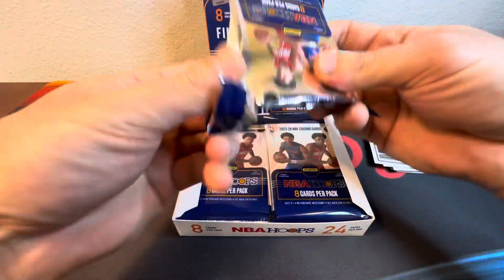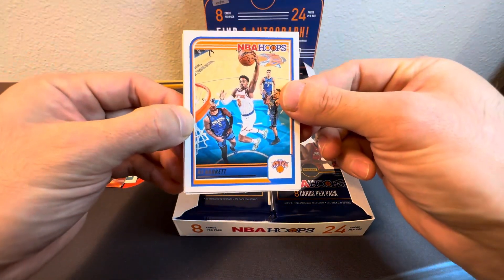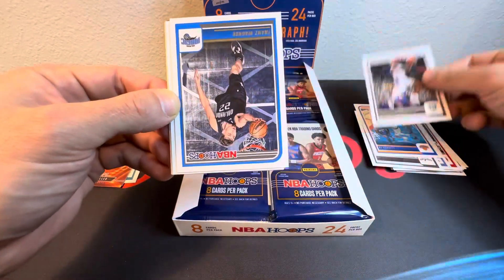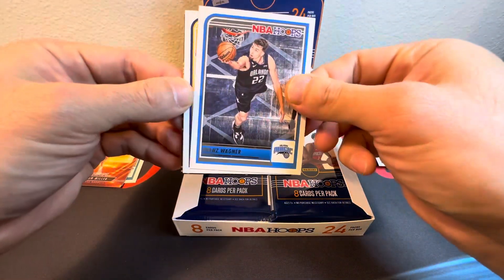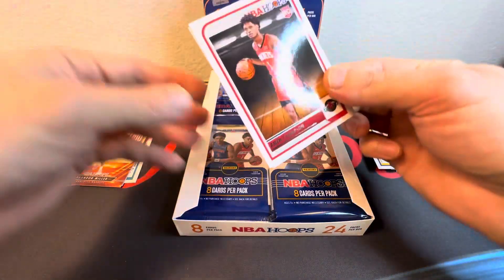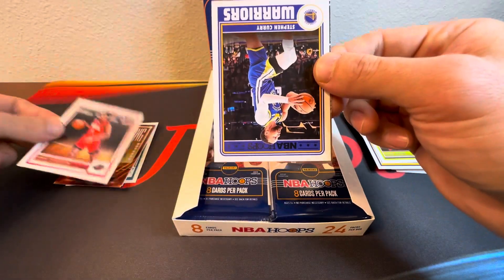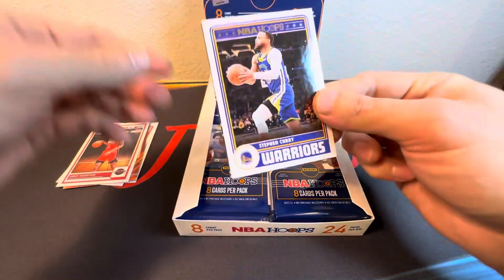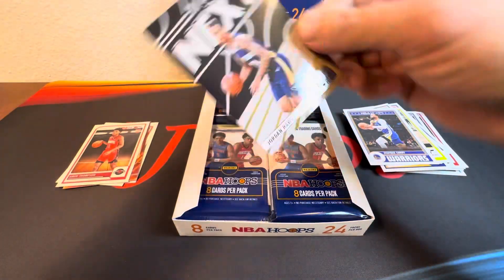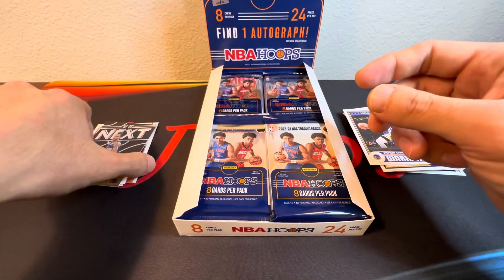Scoot's definitely off to a slower start than I thought he would be doing. We got RJ Barrett, Lonnie Walker IV, Franz, Obie Toppin, Colin Sexton, rookie — hey man, Thompson. Definitely getting all top guys. And I believe this is a Tribute card of Steph Curry. Behind him we got a Next of Jordan Hawkins — he had a big game the other night. Nice insert.